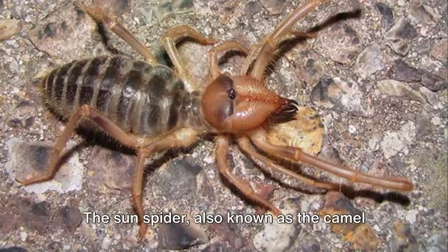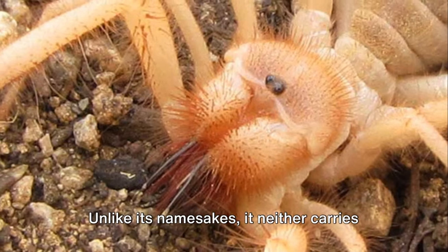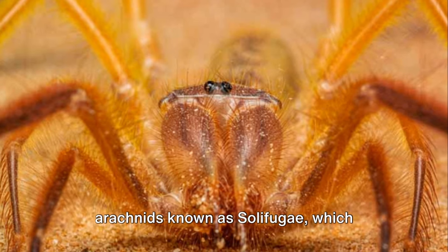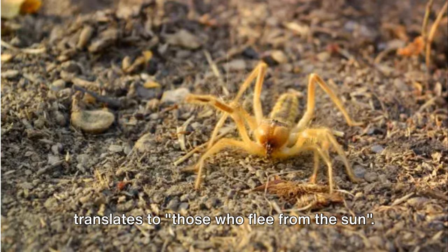The sun spider, also known as the camel spider or wind scorpion, is an intriguing creature. Unlike its namesakes, it neither carries the hump of a camel nor the sting of a scorpion. Instead, it belongs to a group of arachnids known as solifugae, which translates to "those who flee from the sun."